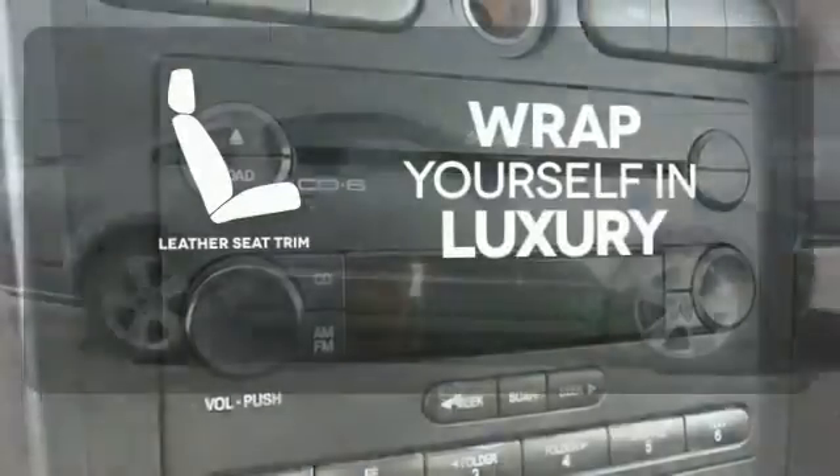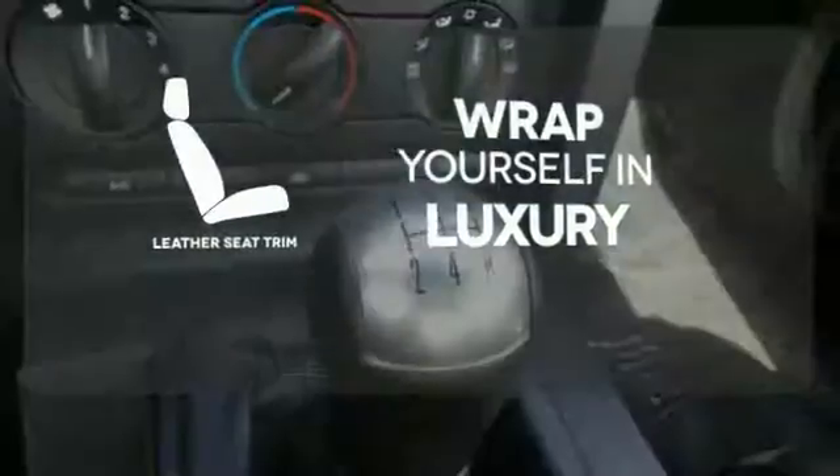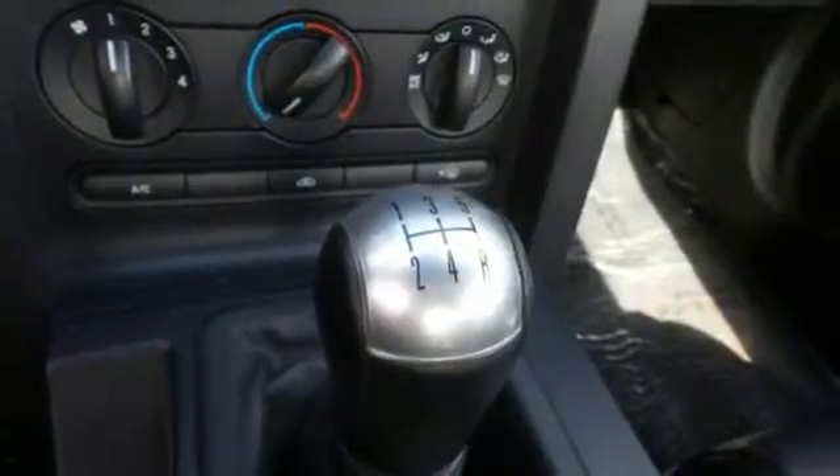The high-quality leather trim enhances the style, comfort, and durability of this vehicle's seats, ensuring an enjoyable drive. There's nothing like driving a Mustang.